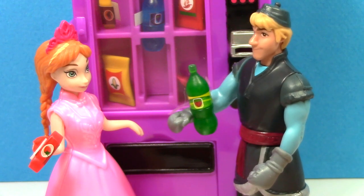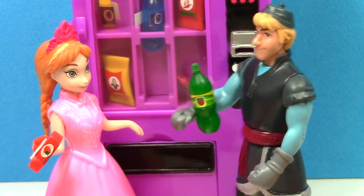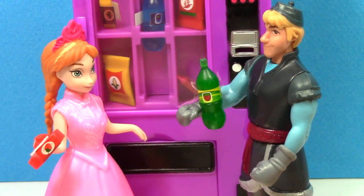Well, I better be getting back to work. I've got some more ice to cut. Okay, Kristoff, I'll see you later.